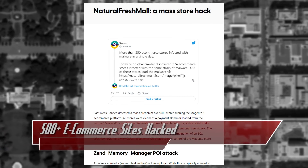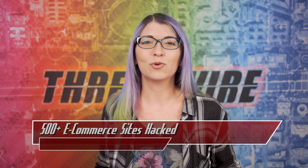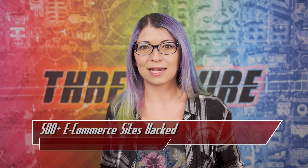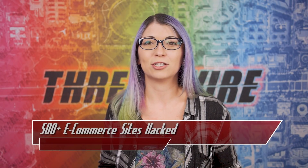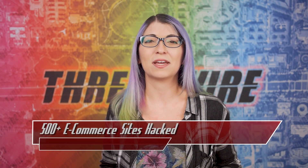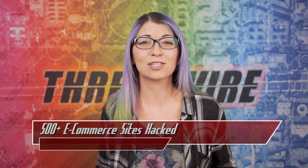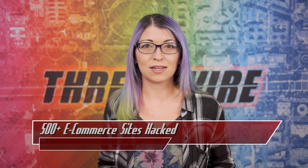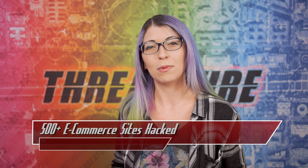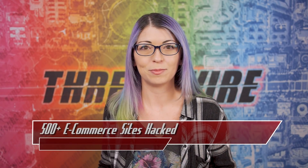One domain was found to have breached over 500 different ecommerce websites running the Magento One platform in order to install a credit card skimmer on them. This was discovered by the security firm SanSec when they found 374 infections all on the same day and all using the same malware. In one case, they found a site infected with 19 back doors, possibly for redundancy or to test attacks. They found this evidence of a potential hack last month. All of the attacks came from a domain called naturalfreshmall.com and the skimmer was set up to steal the information of customers going to these legitimate sites.